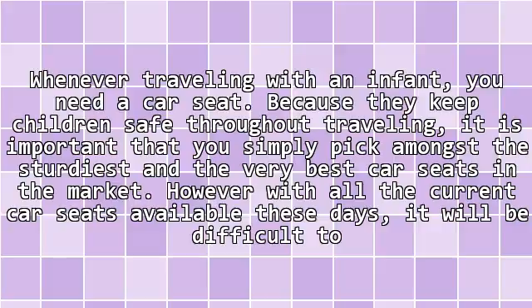Whenever traveling with an infant, you need a car seat. Because they keep children safe throughout traveling, it is important that you simply pick amongst the sturdiest and the very best car seats in the market.